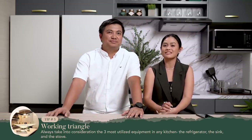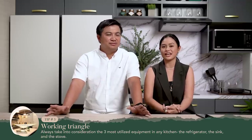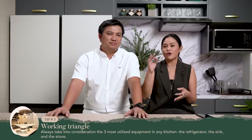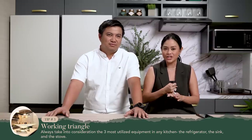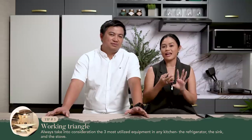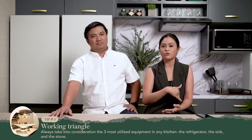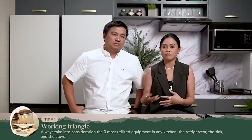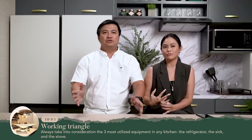Tip number three is actually the work triangle. This is the rule of thumb in planning kitchens. You have to always take into consideration the work triangle — it's the correlation of the three most important appliances in your kitchen: that's the range, the ref, and the kitchen sink. There's a diagram that interior designers follow which is tried and tested — a proven formula on the movement and traffic flow of the person who's going to use the kitchen.